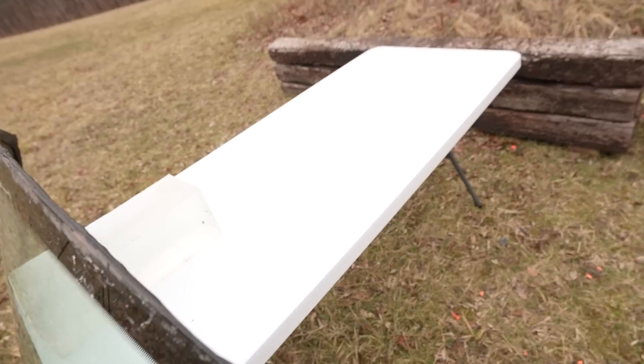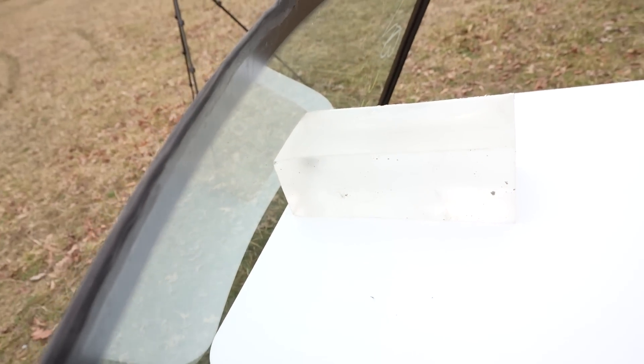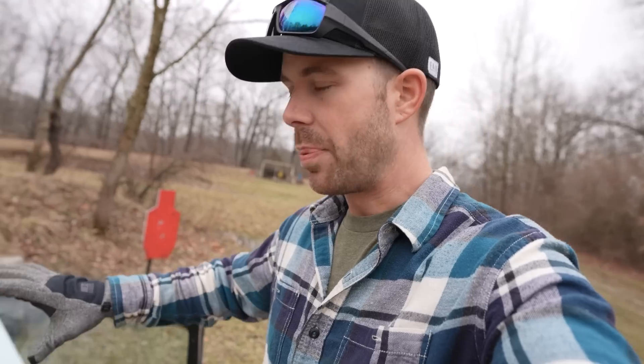On the backside of the windshield we have a 10% ballistics gel block — a pretty much brand new block. Thanks to Clear Ballistics for providing the ballistic gel we're using today. Since we're limited on ballistic gel and windshield real estate, we're just going to do pistols today, and maybe down the road we'll do another video on rifles and different calibers. Today I want to shoot one or two rounds out of each handgun caliber and see how it reacts after going through a car windshield.